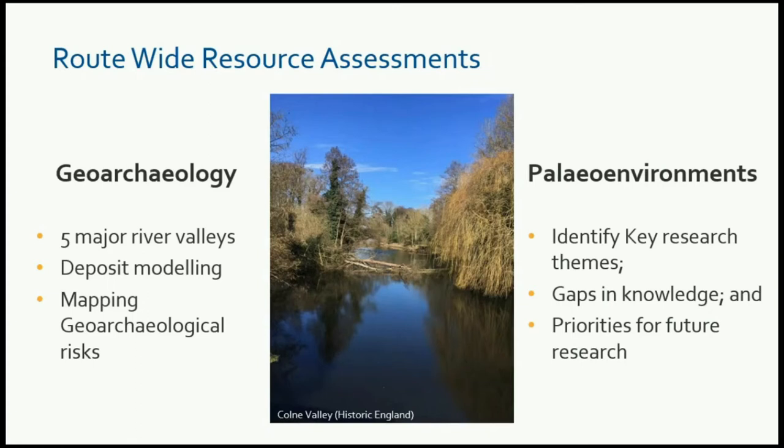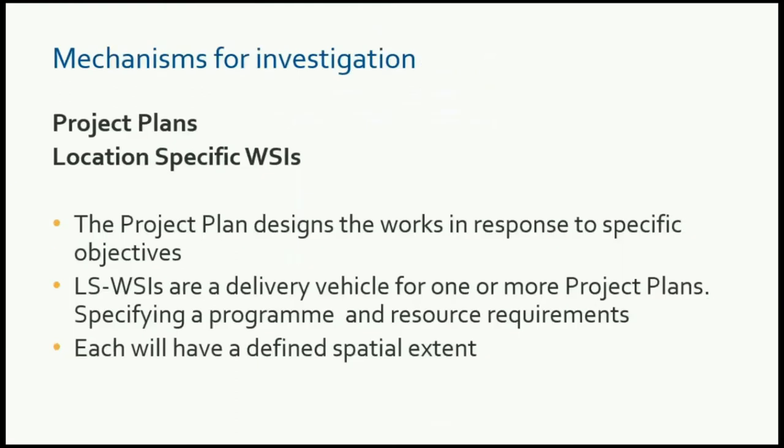The paleo-environmental desk-based assessment is primarily concerned with the paleo-sequences that contribute towards knowledge and decision-making regarding the environmental-archaeological potential. This is largely a resource assessment which will provide a database to help identify gaps in knowledge and also gaps in the HERDS objectives, allowing for the prioritisation of resources and providing a robust framework for further works to continue.